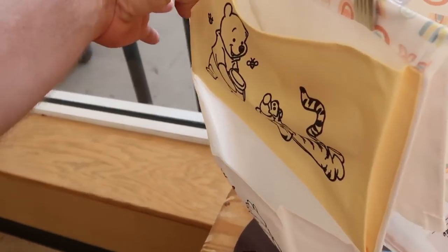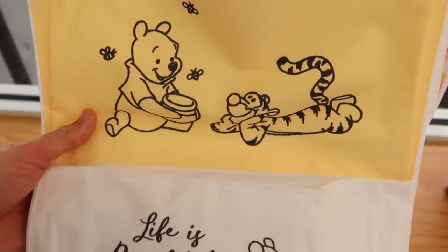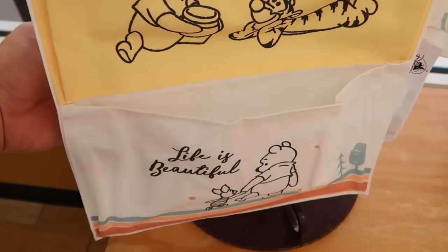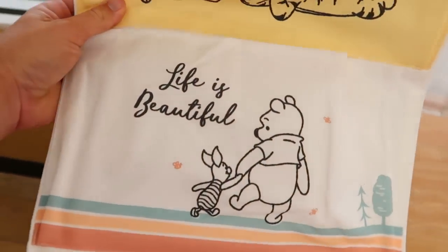Check these out right here — I think I remember seeing these not too long ago over at the World of Disney. You've got the 'Life is Beautiful' collection. These ones here are $8.99, originally $30.